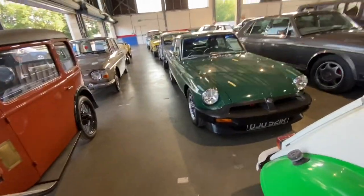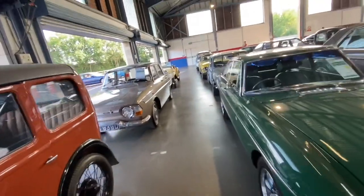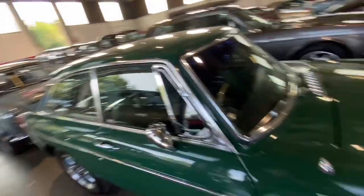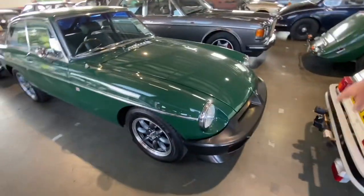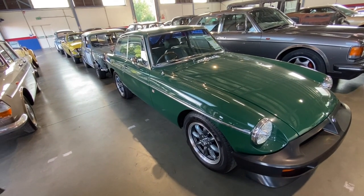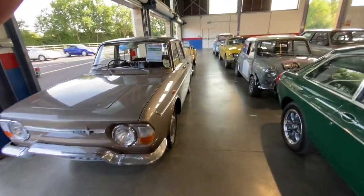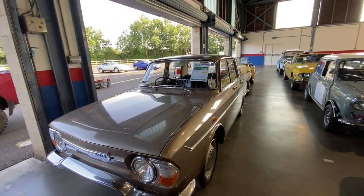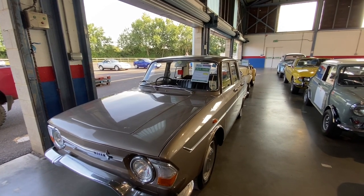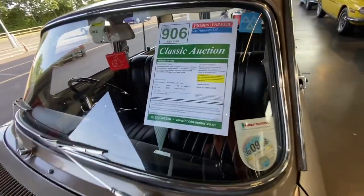That's an MGB, and it's the not-so-desirable rubber bumper version, which hasn't come into its own yet. I don't want to say anything too bad because I don't want to get told off by someone who owns one — they were made for the American market because the chrome bumpers didn't meet the pedestrian crash regulations, so they made plastic bumpers for America. And what are we looking at here — a Renault? Oh, a Renault team? Rare, isn't it? I have no idea, I've never seen one.